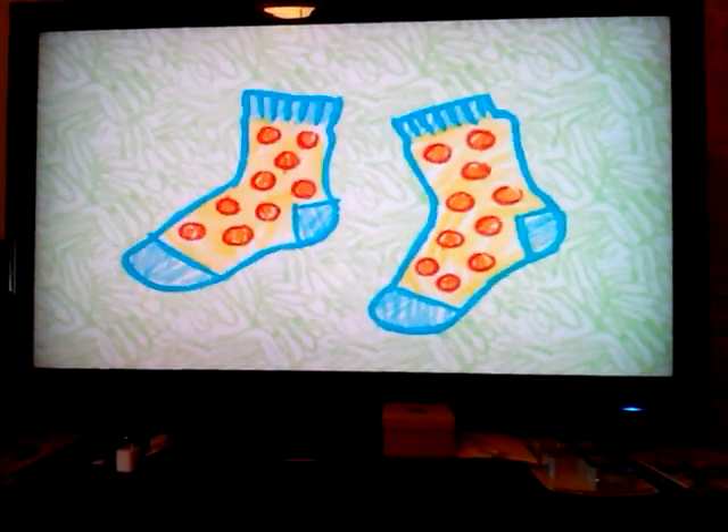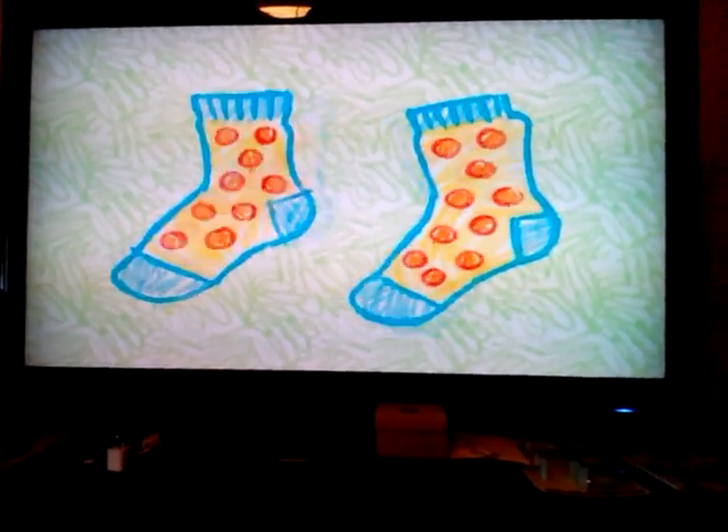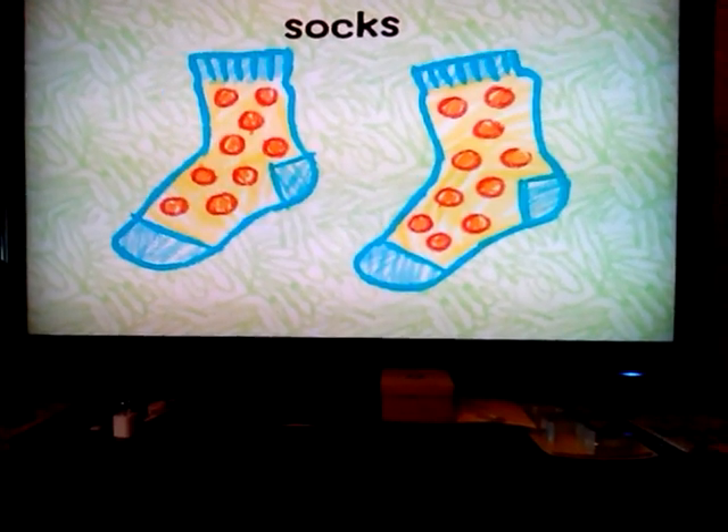What do you put on your feet that covers up your toes? You put them on before your shoes. Socks!